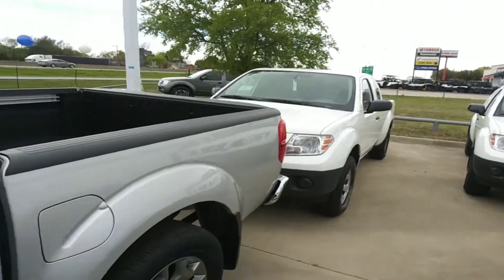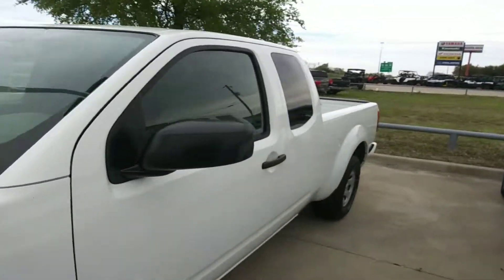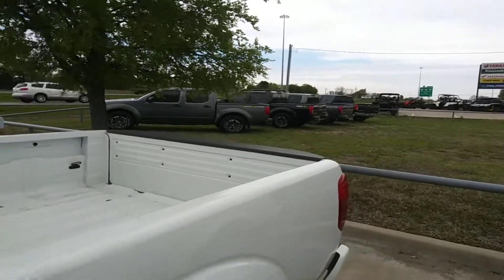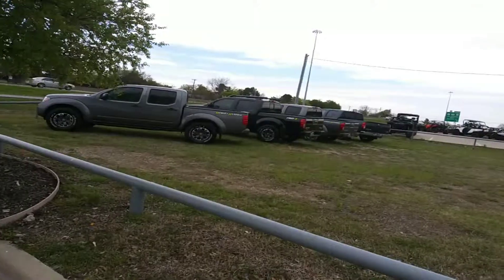There are all kinds of different makes and models that you can choose from, so if you would give me a call at 972-855-7048, that way we can go over some options and I can take a detailed video for you. Thank you.